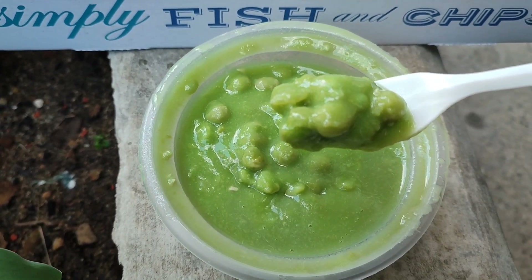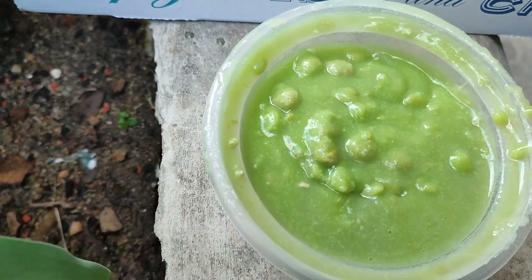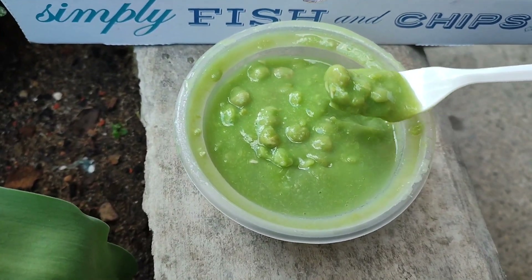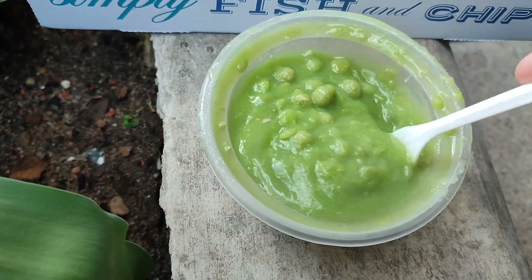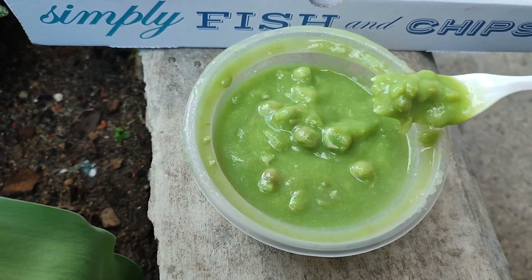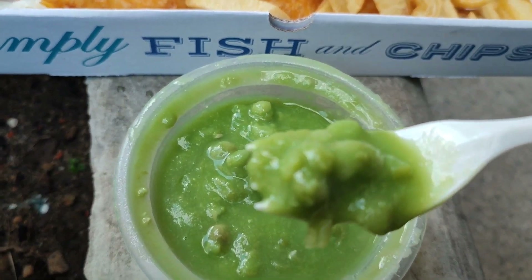To be fair, they don't really taste as much as they could — they could do with some more seasoning I think. They're not completely tasteless, but I think they could be better. They are a bit watery for me. Some people probably like them like that, but I like them a bit more solid.